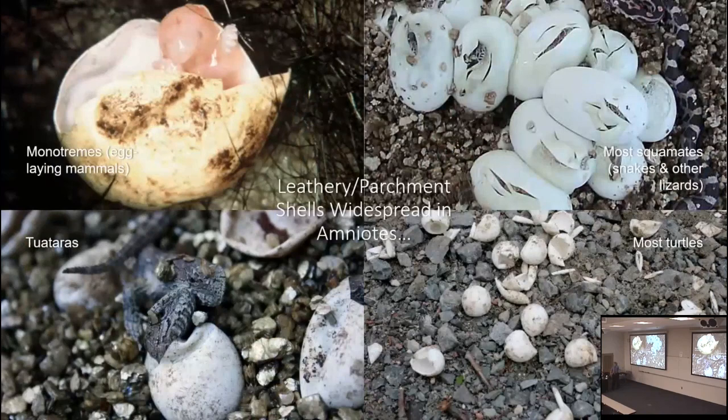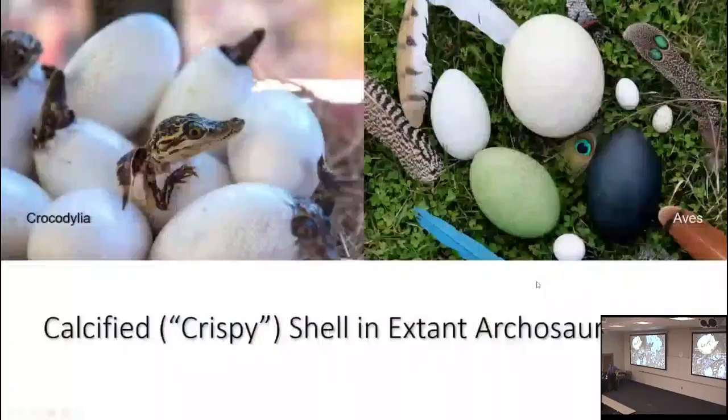When I talked about amniotic eggs and the colonization of land, the ancestral state for the shell was not a crispy shell like a chicken egg — it was a leathery or parchment shell, which remains widespread among living amniotes. Mammal eggs are leathery, for those mammals that still lay eggs. The vast majority of squamates — snakes and other lizards — have leathery shells. Tuataras have leathery shells. And the vast majority of turtles have leathery parchment shells, though a couple of derived turtle groups have crispy shells.